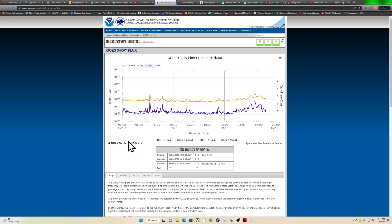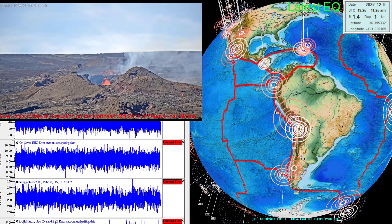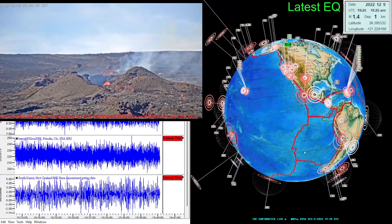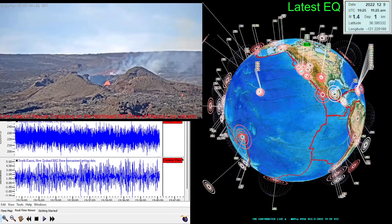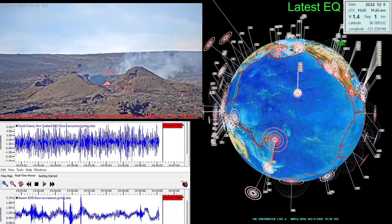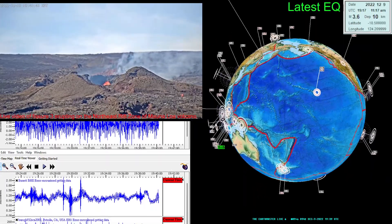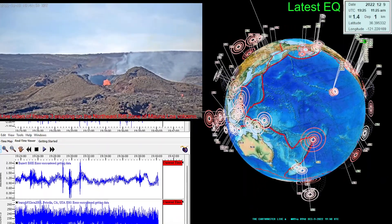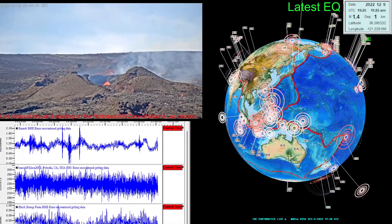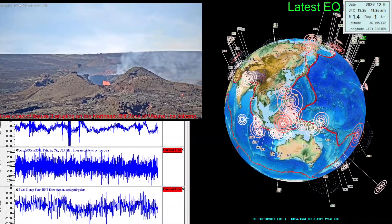Have a good day folks, we'll catch you a little bit later on tonight with the update. The live stream is up and running with a live webcam view of fissure three showing minimal activity currently, but keep a close eye on it and we'll see how it plays out in the coming hours and days. Take care, folks.